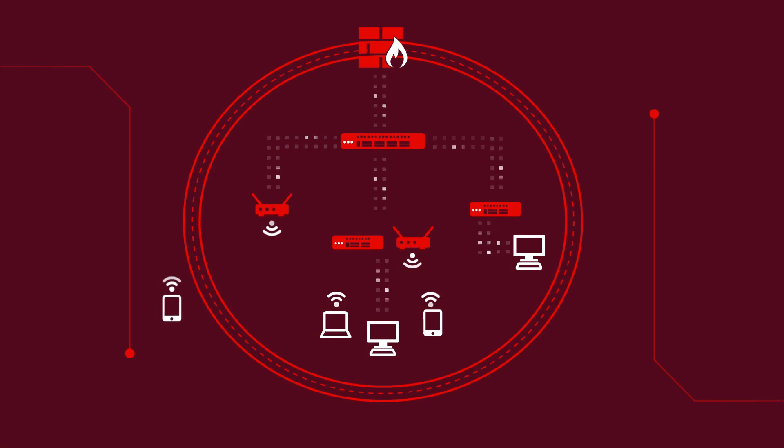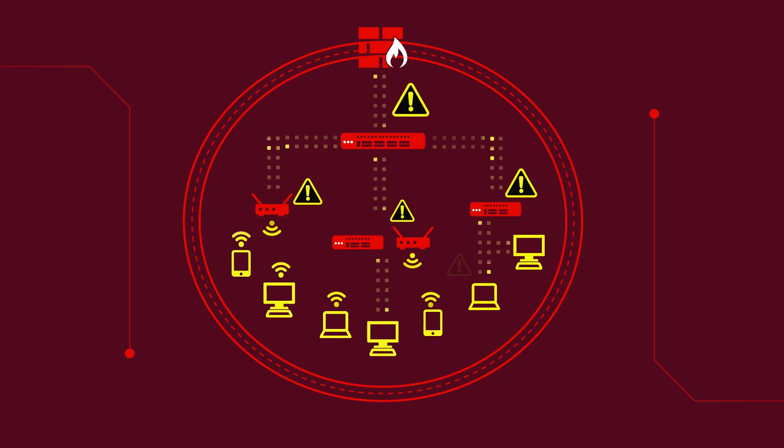With an ever-growing number of new users and devices constantly moving in and out from behind the protection of your firewall, it's a challenge to keep common security policies current and aligned, to prevent compromised devices from connecting to and infecting the rest of the network.